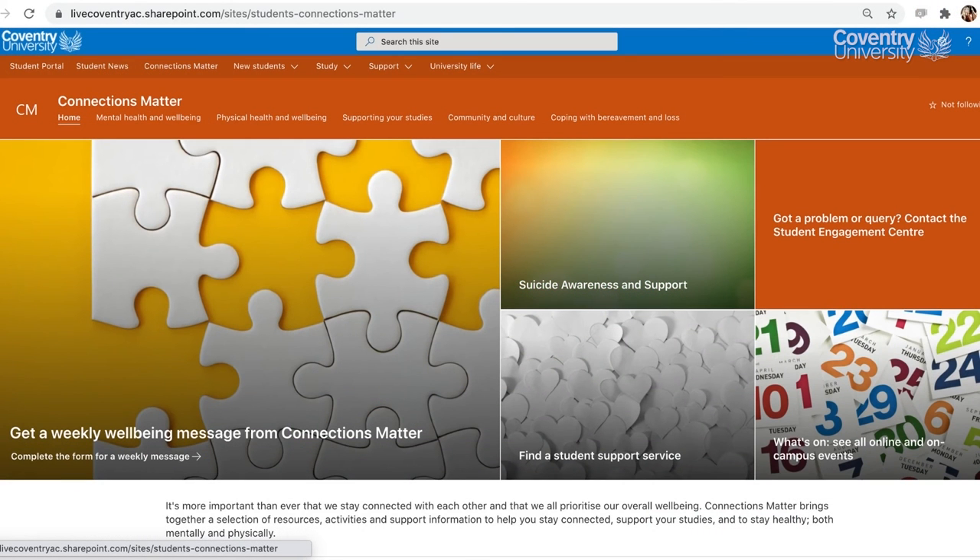CUSU also offers an independent advice service. Number four: Connections Matter. It's more important than ever that we stay connected with each other and that we all prioritise our overall wellbeing. Connections Matter brings together a selection of resources, activities and support information to help you stay connected, support your studies and to stay healthy, both mentally and physically. By visiting the Student Portal or Wayfinder app, you can click on the Connections Matter tab, as shown on screen, to guide you to all the information available.